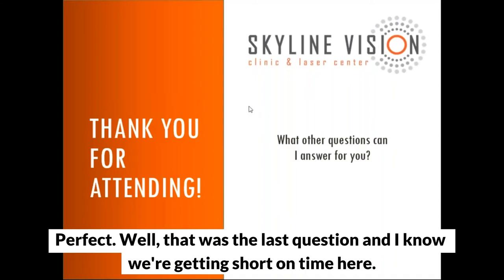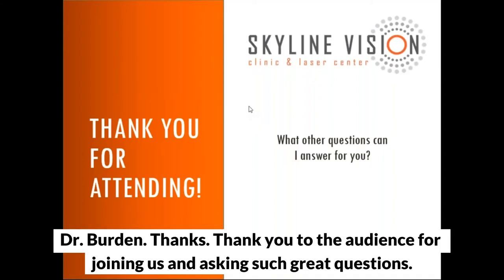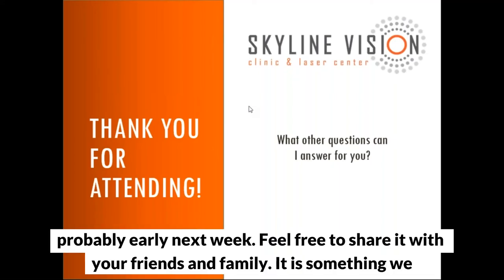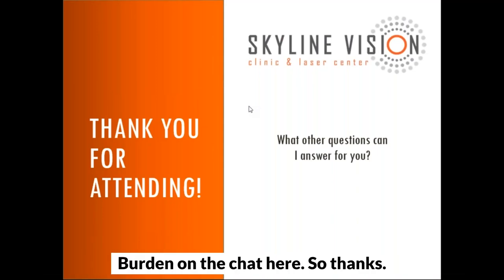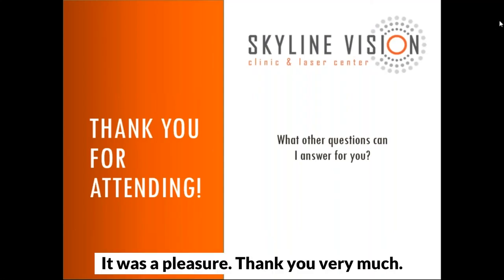That was the last question and we're getting short on time. Thank you so much, Dr. Burden, for being with us today, and thanks to the audience for joining us and asking such great questions. We'll make this recording available and send out a link early next week. Feel free to share it with your friends and family — we want to raise awareness so people can save their sight. Everybody have a wonderful weekend. It was a pleasure.